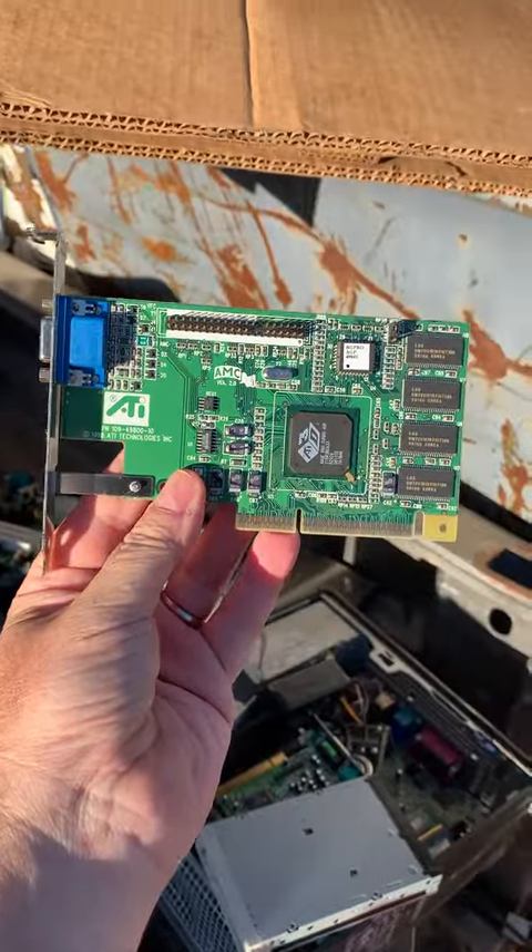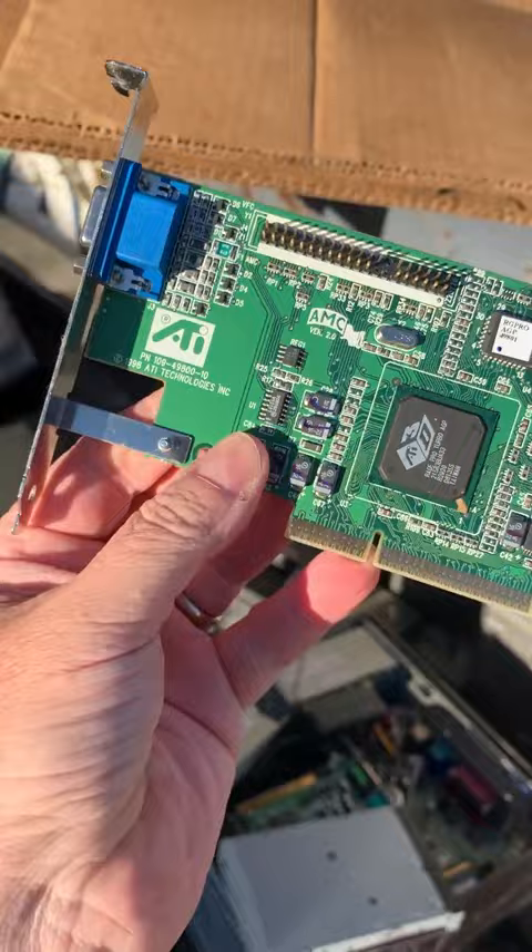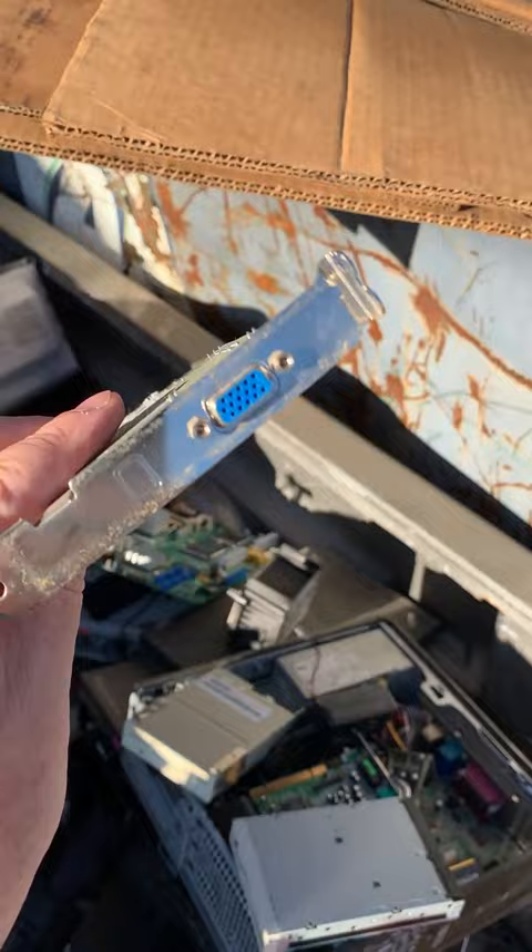Let's talk about some miscellaneous items we found. We have an ATI Rage Pro Turbo AGP card. Looks like four or eight megs of RAM. It's in really good shape.